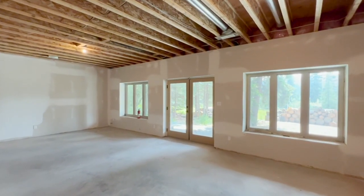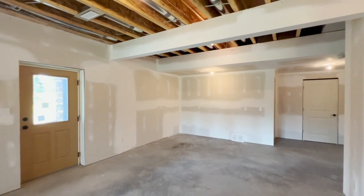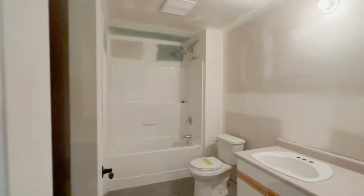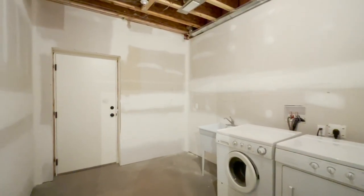The daylight walk-out basement presents endless possibilities — a blank canvas awaiting your personal touch. It features a four-piece bathroom and is ready for your transformation into your dream space.